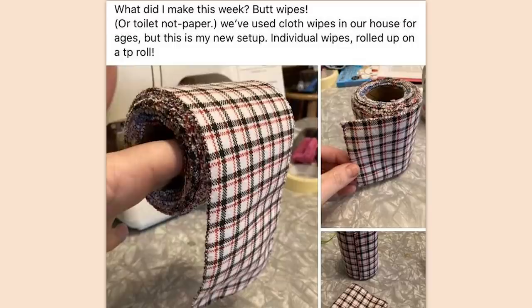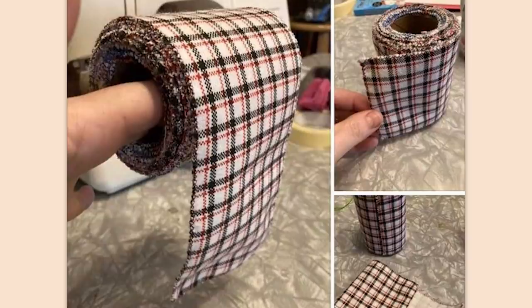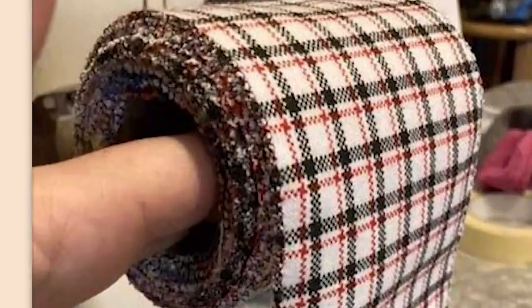What did I make this week? Butt wipes — not toilet paper. We've used cloth wipes in our house for ages, but this is my new setup: individual wipes rolled up on a TP roll. You're using actual — you're not flushing these, are you? And on that super awful disgusting note, we've come to the end of another video, folks.